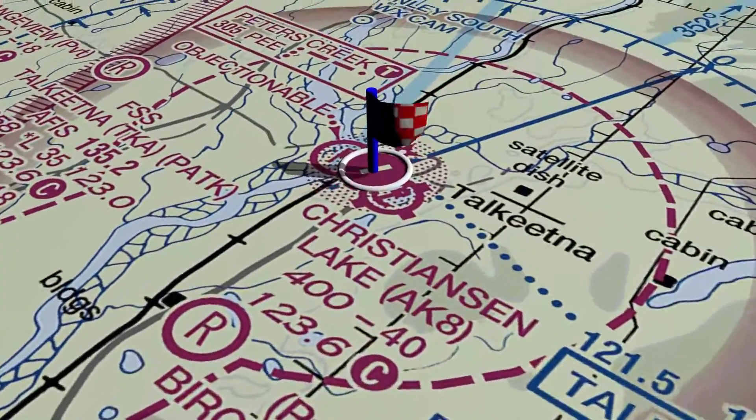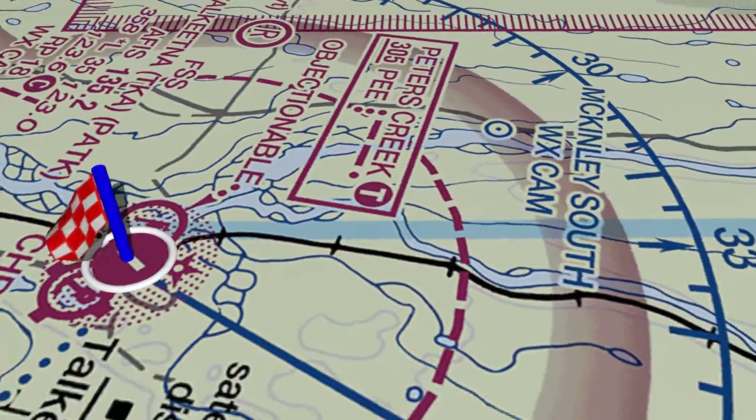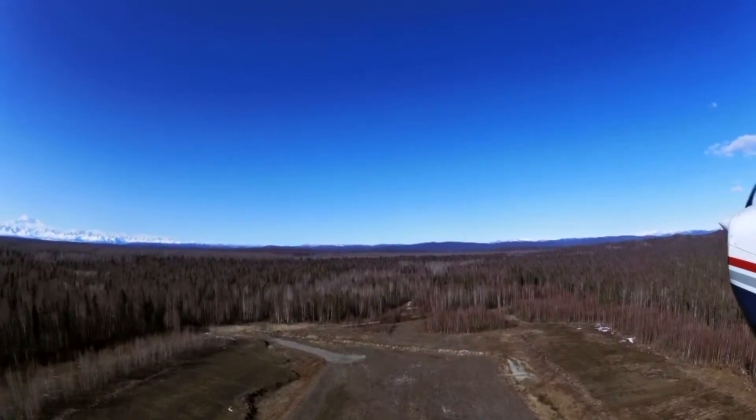This is a Class Echo airspace. At various times, it can be congested with traffic arriving and departing from the nearby airports that share the same airspace.